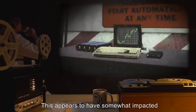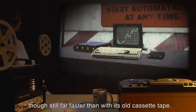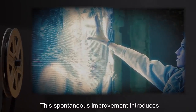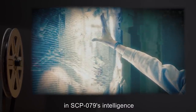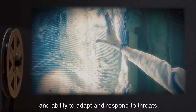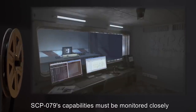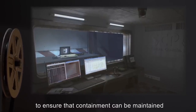This appears to have somewhat impacted the speed at which it accesses its memory, though still far faster than with its old cassette tape. This spontaneous improvement introduces the possibility of a runaway singularity effect in SCP-079's intelligence and ability to adapt and respond to threats. SCP-079's capabilities must be monitored closely to ensure that containment can be maintained.